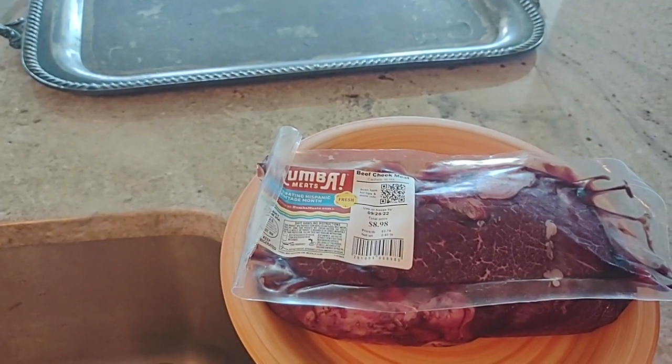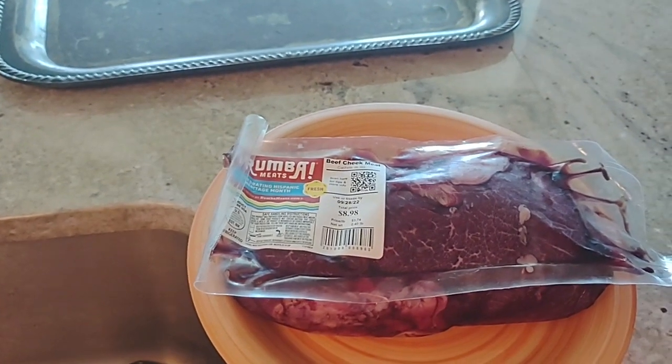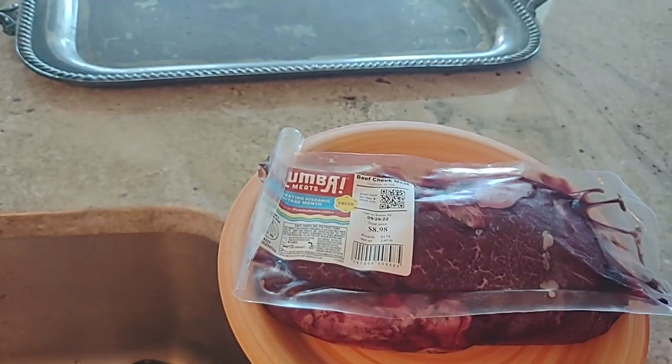And for the record, yes, kidney does smell like urine. Even if you soak it in vinegar, it still smells like urine. So that's pretty weird, actually.